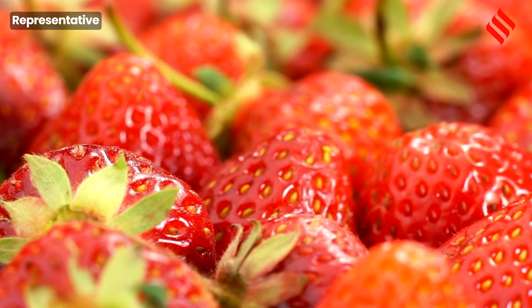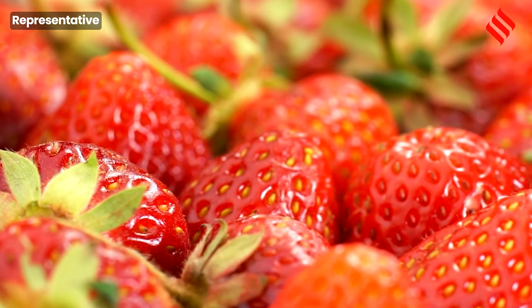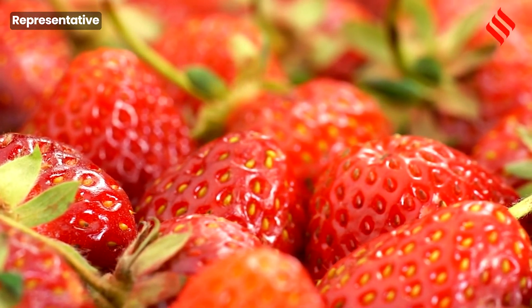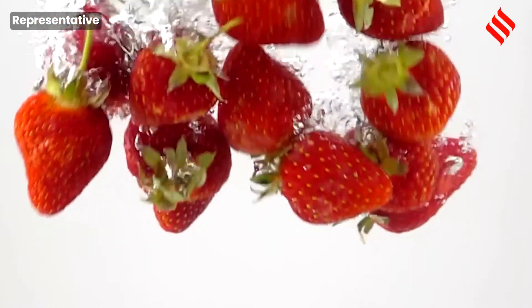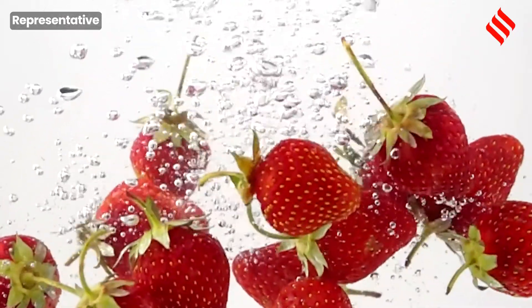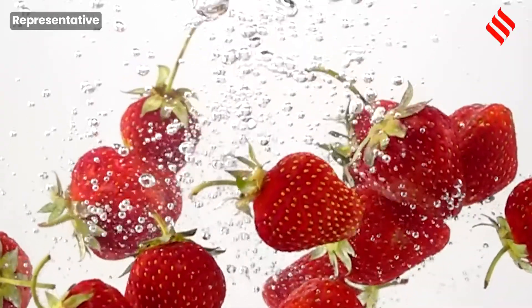It is very difficult to keep strawberry for two or five days. But in this particular case, when we apply this coating, even the strawberry can last more than 20 to 25 days, depending on the coating we are applying.